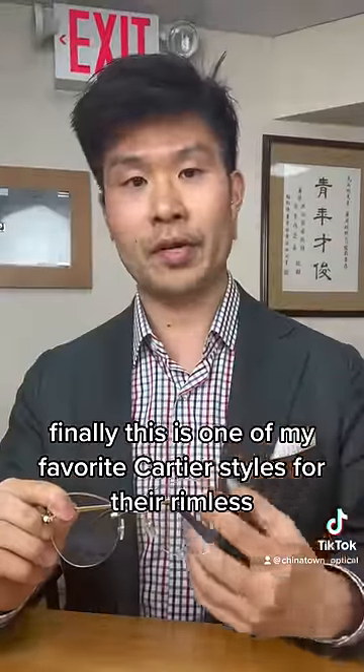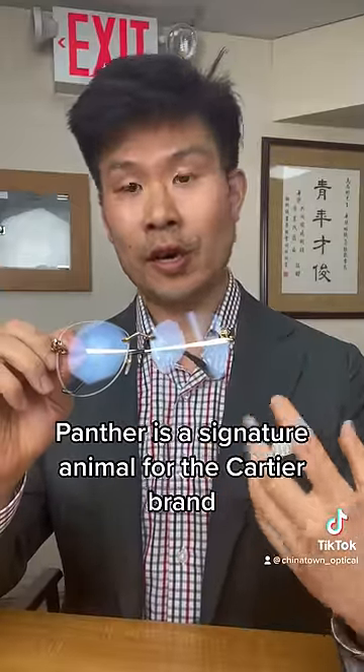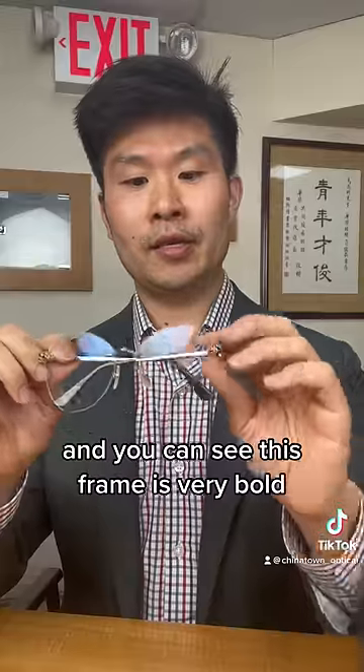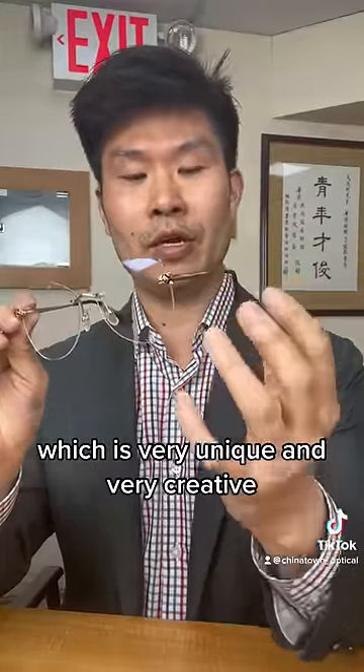Finally, this is one of my favorite Cartier styles for the rimless — it is the Panther. The Panther is the signature animal for the Cartier brand. You can see this frame is very bold; you have the Panther just grabbing onto the lens, which is very unique and very creative.